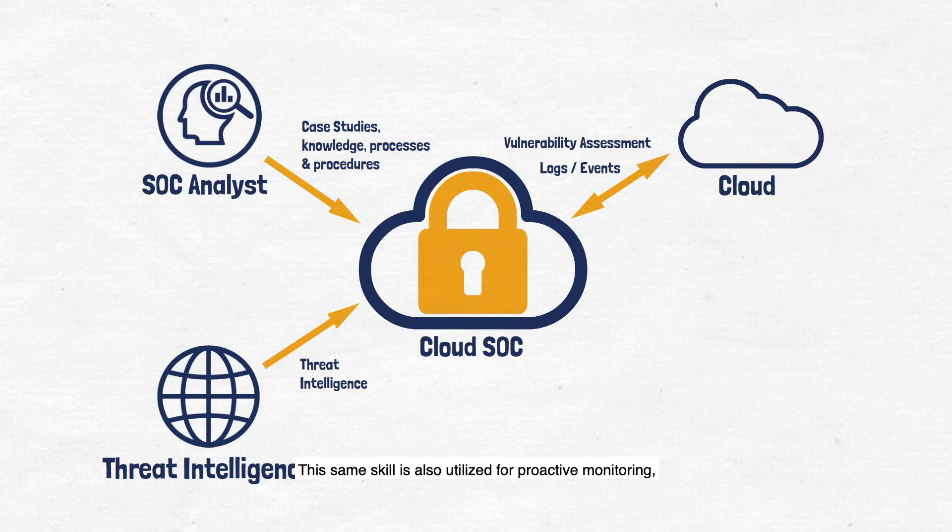This same skill is also utilized for proactive monitoring, threat hunting, and for the creation of unique use cases, which, along with Help AG threat intelligence, allows us to identify threats at a much earlier stage.